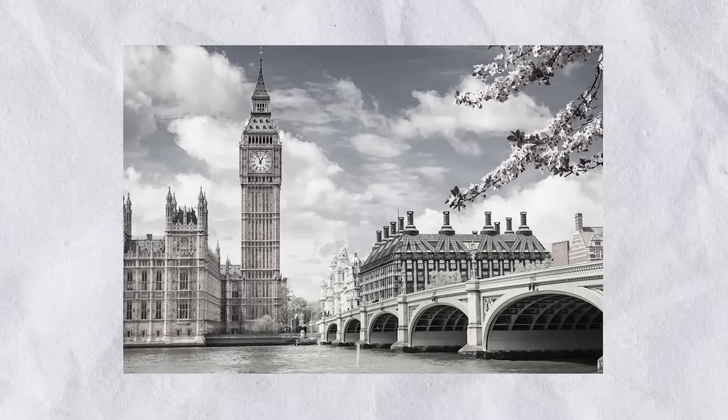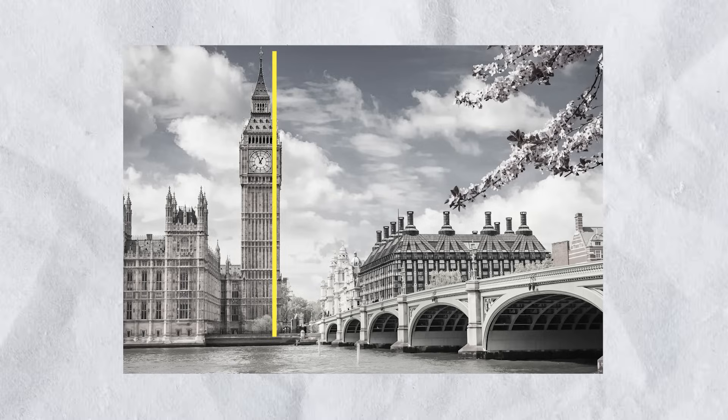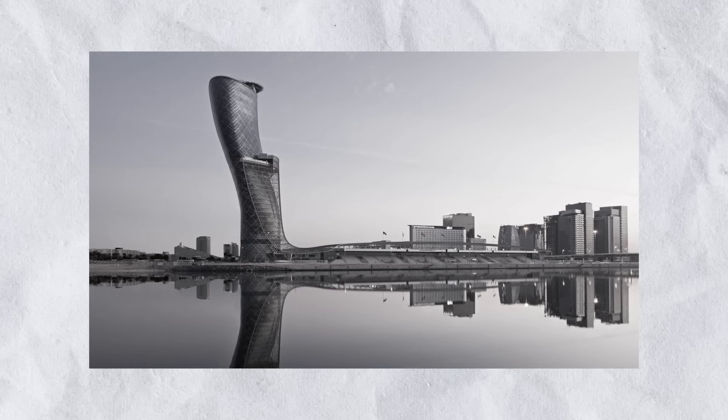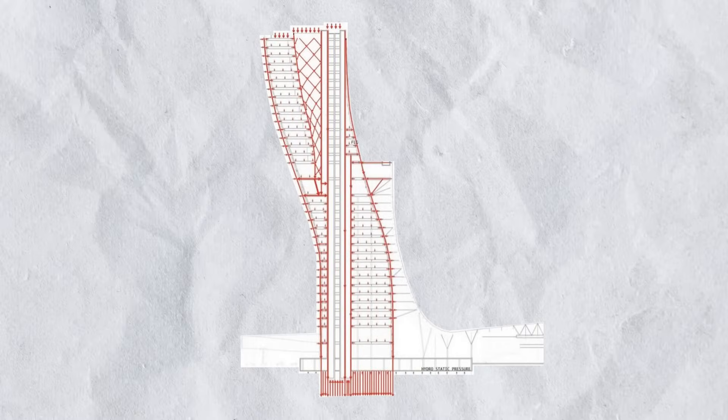This type of unplanned tilting isn't new — there are many buildings around the world experiencing this, like Big Ben, which has a slight tilt if you look closely, and the Tower of Pisa in Italy. There are also projects intentionally designed to lean as part of their concept, like a 35-story skyscraper in Dubai that leans five times that of the Leaning Tower of Pisa.